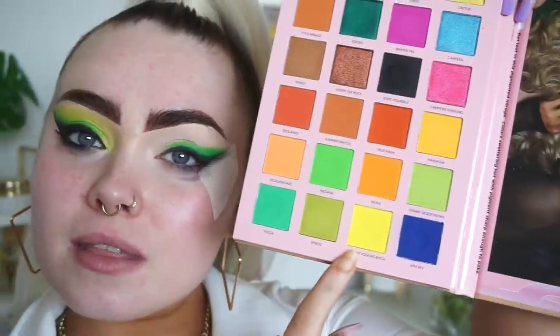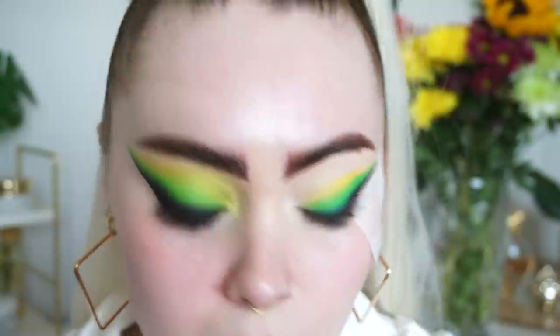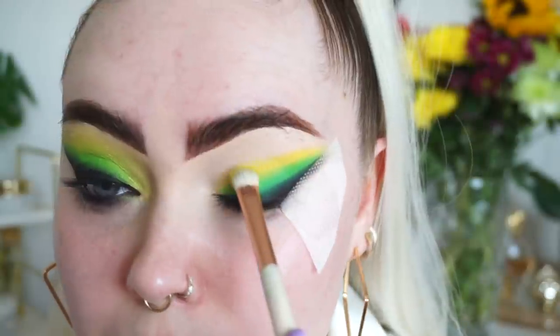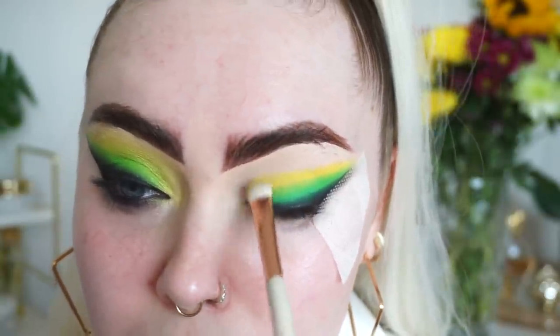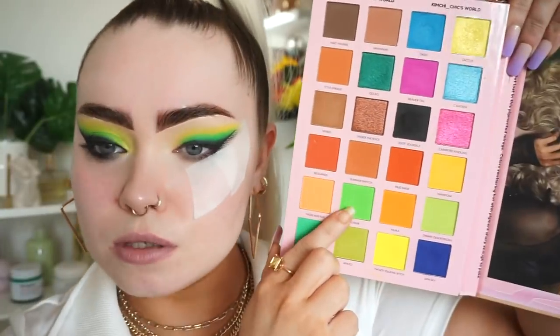Going in with a brighter green now, and then we're going in with a yellow shade, just repeating those steps. Now that we have those three shades built up as a base, I'm going to go back through them again to start packing the pigment and blending at the same time.